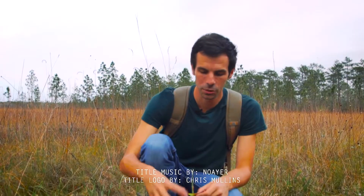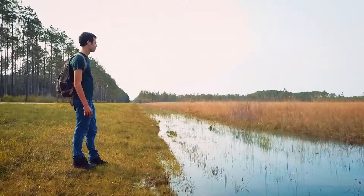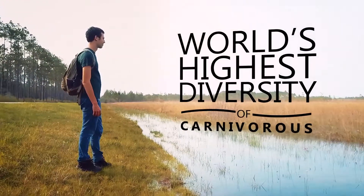It's not the most pleasant way to die if you're a water flea, but how cool is that? This is just one of several carnivorous plant species in the area. In fact, the savannas of Apalachicola National Forest have the world's highest diversity of carnivorous plants.